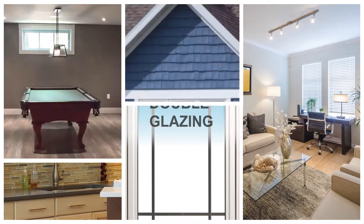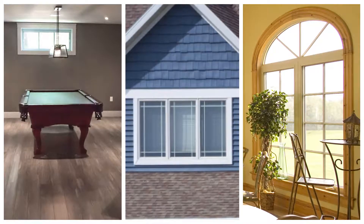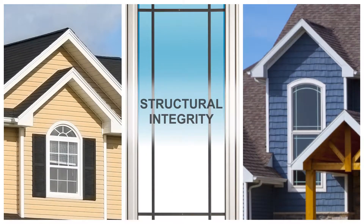Classic Series windows can be tailored to your needs, and with steel reinforced interlocking sashes, structural integrity won't be compromised.